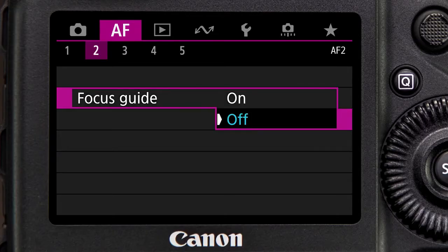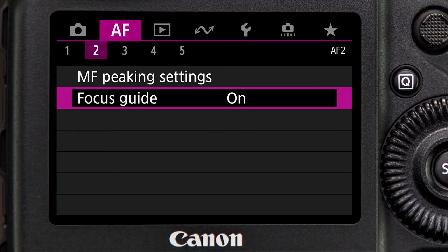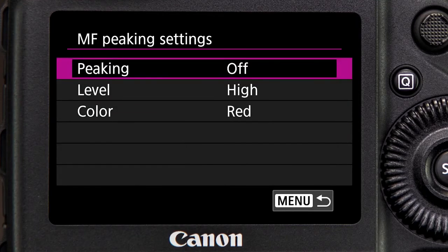Even manual focus can still take advantage of dual pixel technology. Tap the screen to select one AF point location and use focus guide to confirm the sharpest manual focus. And there's manual focus peaking, which can display sharp focus over the entire screen.